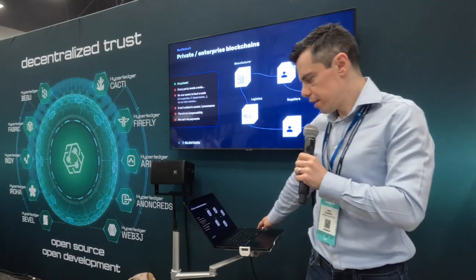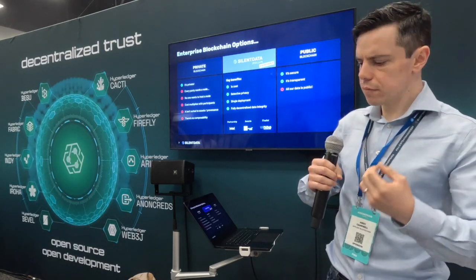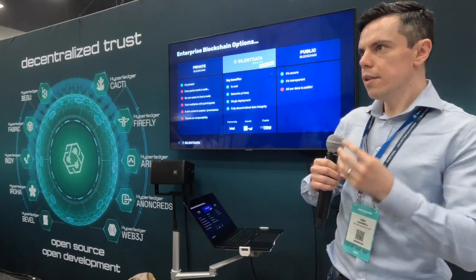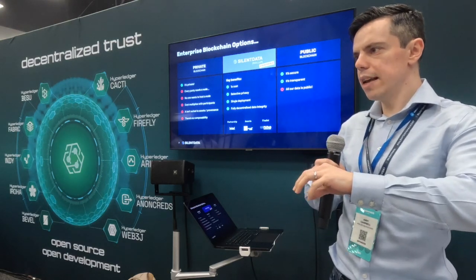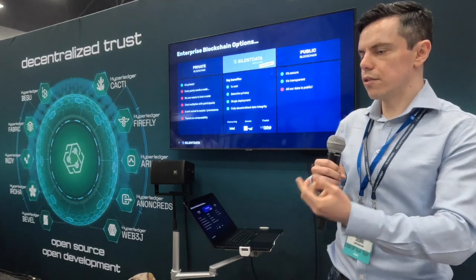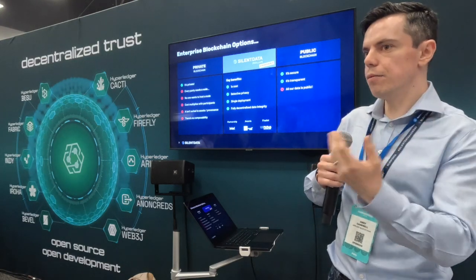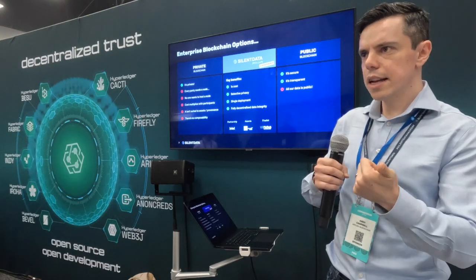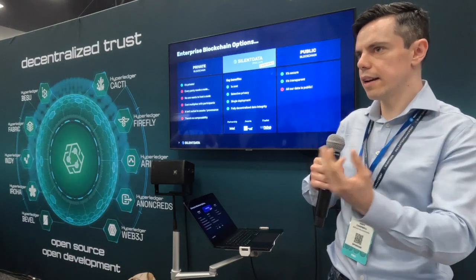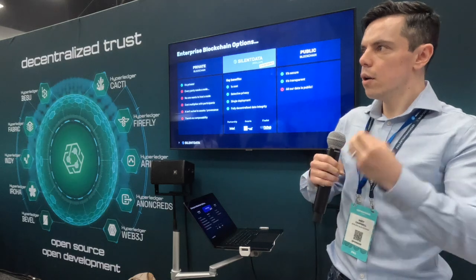What we're doing with Silent Data is bringing zero-knowledge rollups to the blockchain ecosystem, specifically into enterprise. We build a privacy wrapper for these ZK rollups, so we can have a deployment in one location without a network of nodes, and still have permissioned privacy within smart contracts. Smart contracts can decide which data gets revealed to which parties — we can create regulator views, views for certain institutions, and role-based access control directly within smart contracts, all from a single deployment.